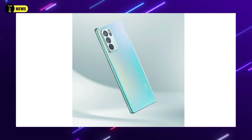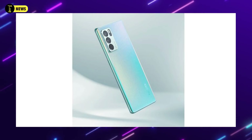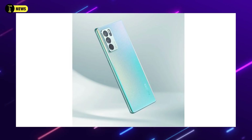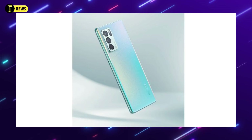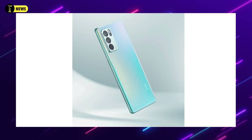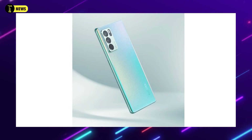The next phone is the Oppo Reno 7 Pro. It is already listed on the 3C certification site. It has a 4,500mAh battery, a full HD-plus AMOLED display, and a 50MP primary camera.